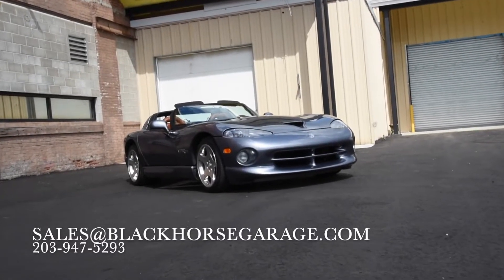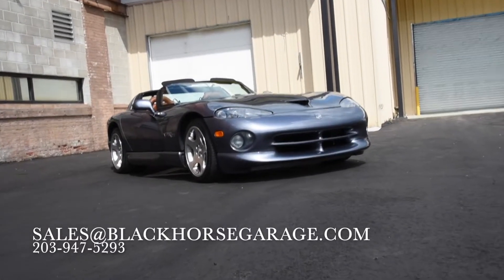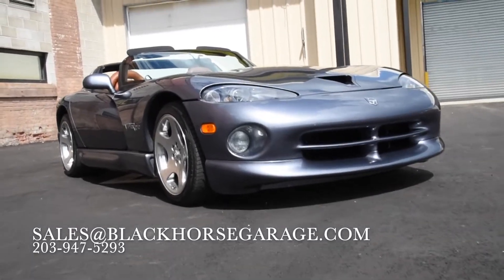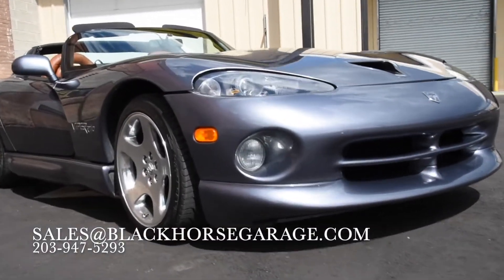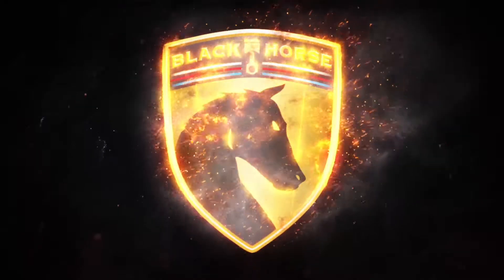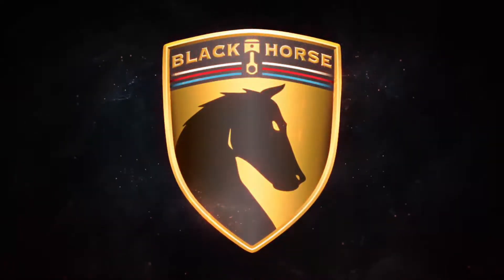If you would like to schedule an appointment to see this 2000 Dodge Viper RT10 in person, please send an email to sales@BlackHorseGarage.com or give us a call at 203-947-5293. BlackHorseGarage.com